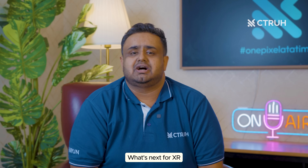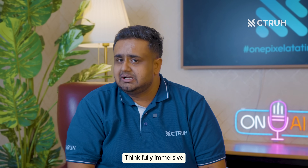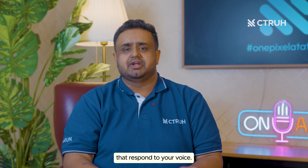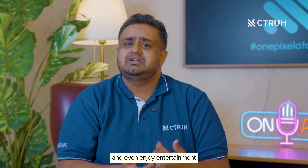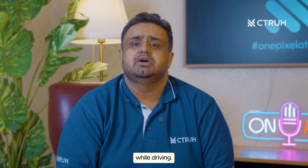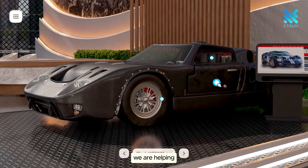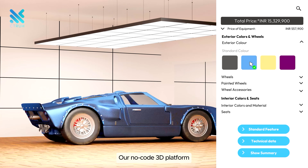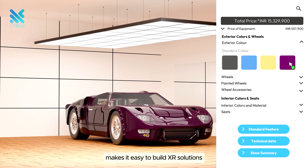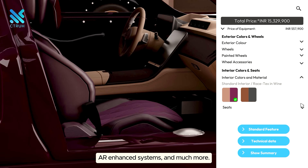What's next for XR in the automotive world? The possibilities are endless — think fully immersive road trips with holographic maps, or dashboards that respond to your voice. Imagine using XR to plan your route, customize your car, and even enjoy entertainment while driving, all seamlessly integrated into your vehicle. At See Through, we're helping automakers turn these futuristic ideas into reality — our no-code XD platform makes it easy to build XR solutions for virtual showrooms, AR-enhanced systems, and much more.